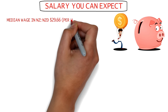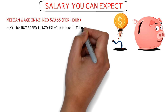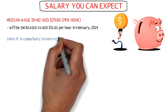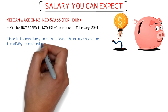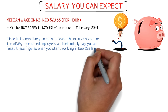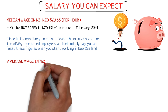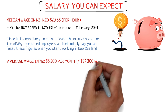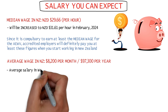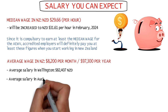The median wage in New Zealand is currently at 29.66 dollars an hour, which is going to increase to 31.61 dollars in February 2024. For this visa, it's compulsory for accredited employers to pay you at least this median wage, so you can be sure of being paid at least these figures once you move to New Zealand. The average salary in New Zealand is 8,200 New Zealand dollars per month, or 97,300 per year.